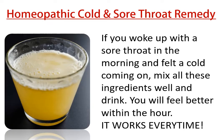Homeopathy cold and sore throat remedy. If you woke up with a sore throat in the morning and felt a cold coming on, mix all these ingredients well and drink. You'll feel better within the hour — it works every time.